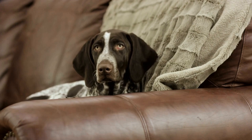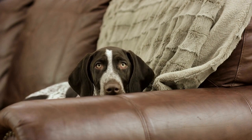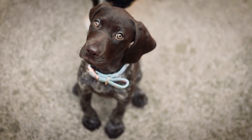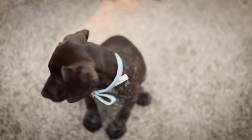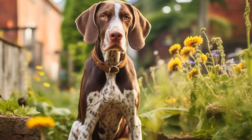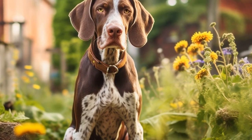It is worth mentioning that German Shorthaired Pointers are highly sociable dogs that thrive on human companionship. If your dog engages in counter-surfing behavior out of boredom or separation anxiety, it is important to address these underlying issues. Providing your dog with plenty of mental stimulation, as well as gradually desensitizing them to being alone, can help alleviate these problems and reduce their inclination to engage in unwanted behaviors.